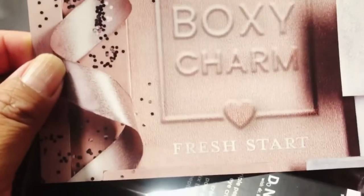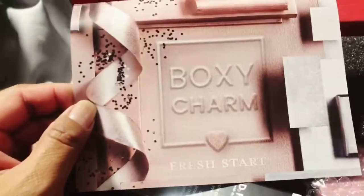Excuse me, he is on his tablet. Perry, can you turn it down just a little bit? So this is the BoxyCharm Fresh Start for January 2021.